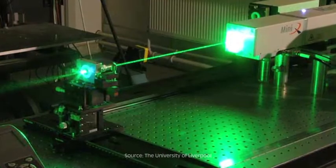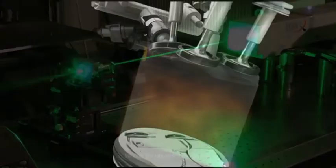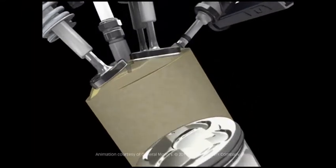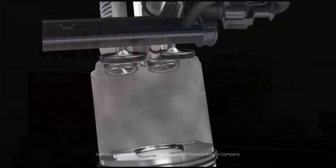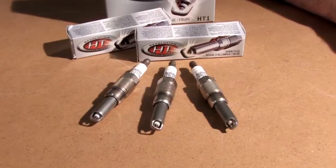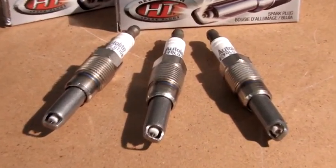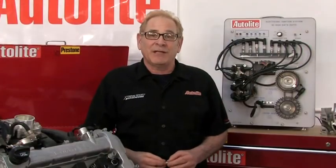Laser ignition systems are being developed right now by many automakers. As you saw in Module 1, with many engines transitioning to direct fuel injection, real estate in the combustion chamber is becoming scarce. The current crop of spark plugs is just too big, and that takes up too much of that valuable space. This is what's driving the development of plugs like the Autolite Revolution HT series, as well as 12mm and even 10mm conventional spark plugs.